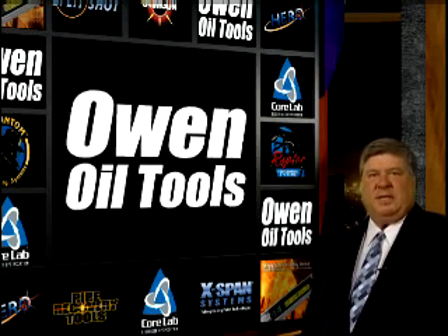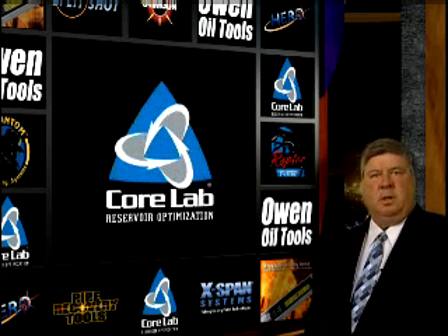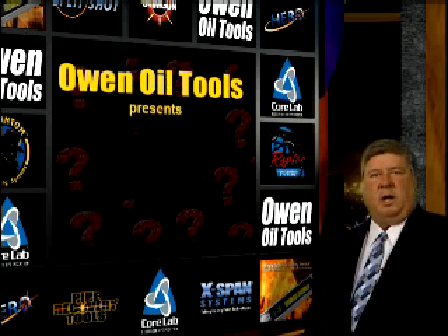Greetings, my name is Jeff West and I am the President of ONOIL Tools, a Division of Core Laboratories. It is my pleasure to introduce the video you are about to watch.